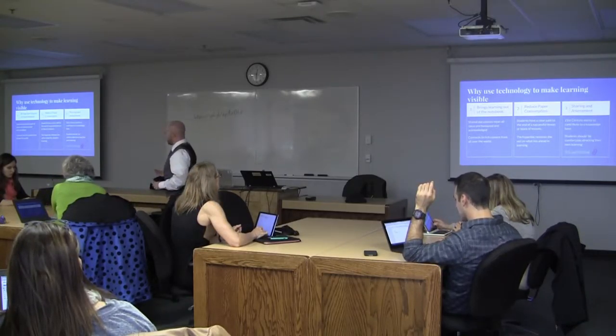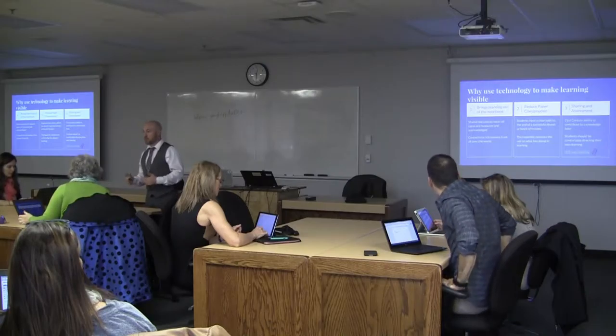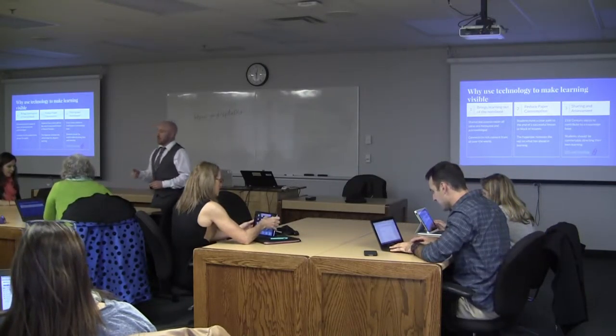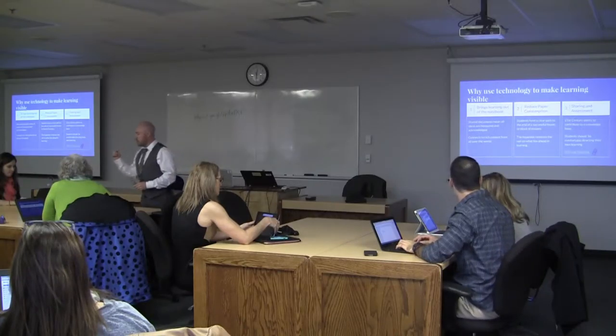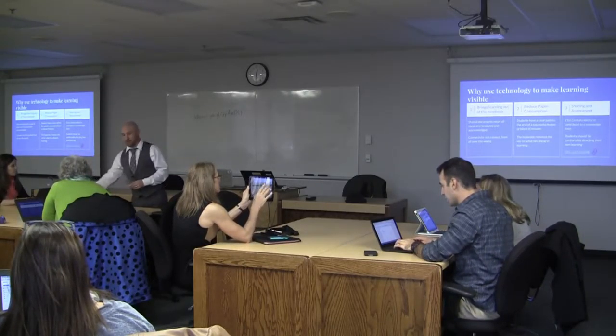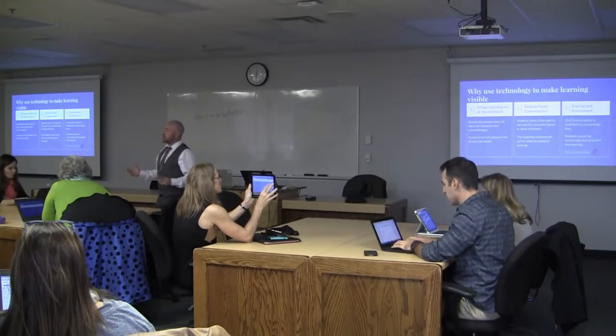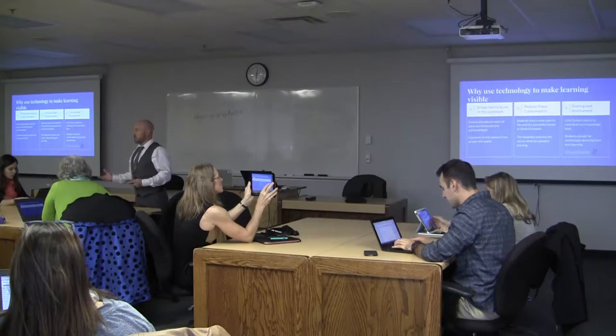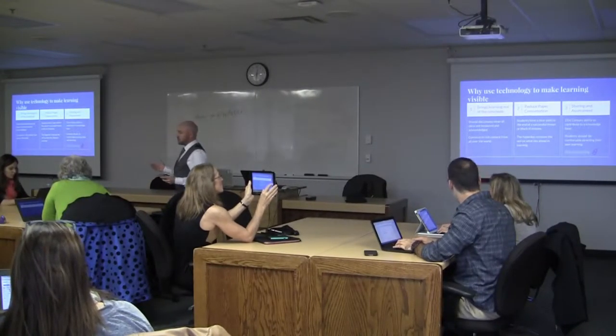It also reduces paper consumption, which is something our board has an initiative on. So I'm not constantly making handouts, providing quizzes on paper, or providing graphs on paper. Instead, I provide data in the form of a Google Sheet and share that with my students.